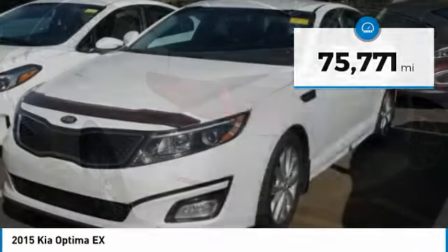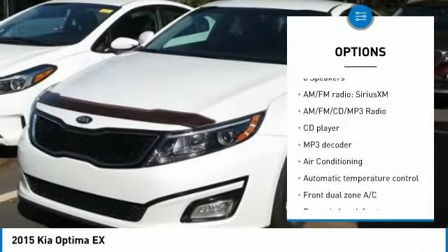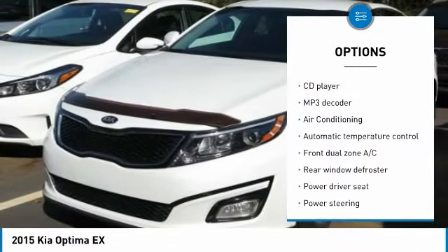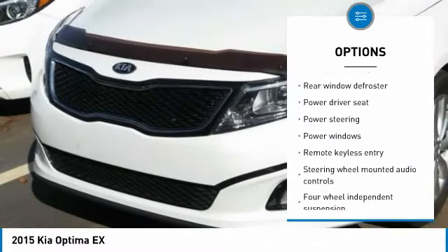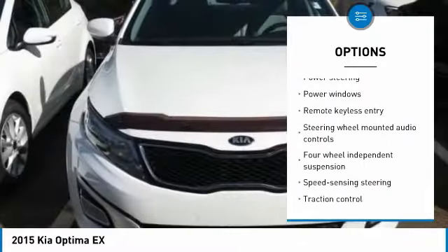Here are some of this vehicle's great options: traction control, air conditioning, dual airbags, alloy wheels, power steering, four-wheel disc brakes, AM/FM/CD/MP3 radio.